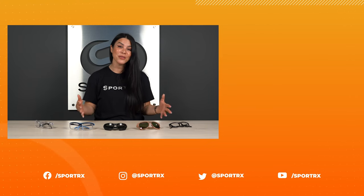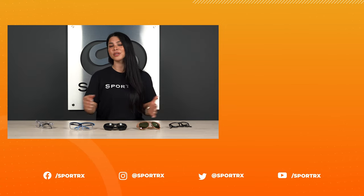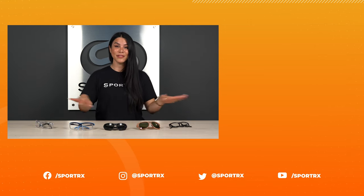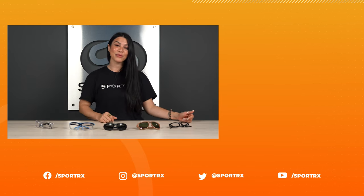That does it everybody — we've got the best safety glasses in prescription for women available here at Sportrx.com. We've got links directly to these products in the description below, and if there's a question we didn't answer, please drop it in the comments and we'll get back to you. Thank you so much for watching — if you found this helpful, give us a thumbs up, like and subscribe. Everything you get at Sportrx.com is covered by our See Better Guarantee — we want to make sure your eyes and you are taken care of. We'll see you next time.